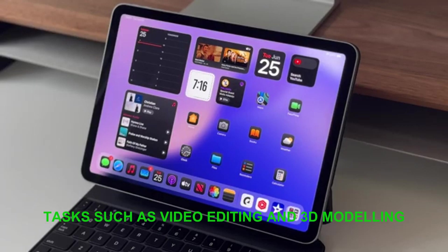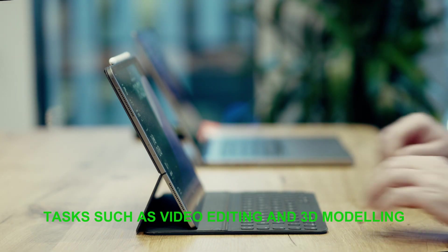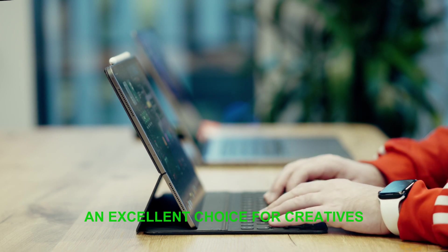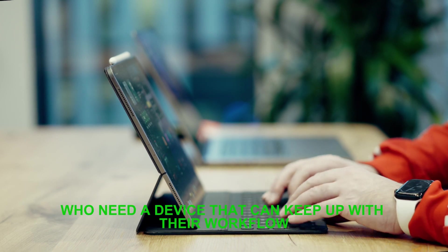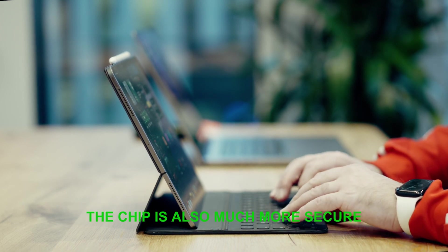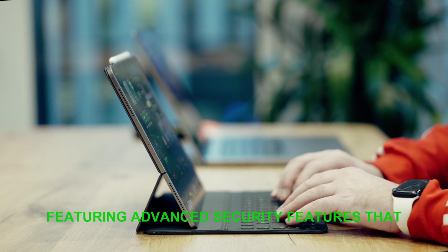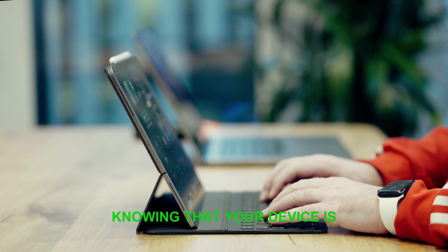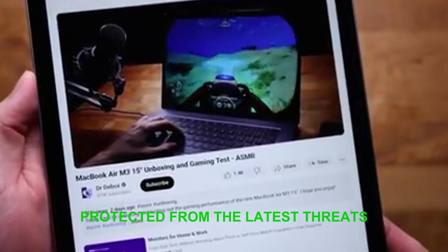The M2 chip is also capable of handling more demanding tasks, such as video editing and 3D modeling, making it an excellent choice for creatives who need a device that can keep up with their workflow. The chip is also much more secure, featuring advanced security features that protect your data. With the iPad Air M2, you can have peace of mind knowing that your device is protected from the latest threats.